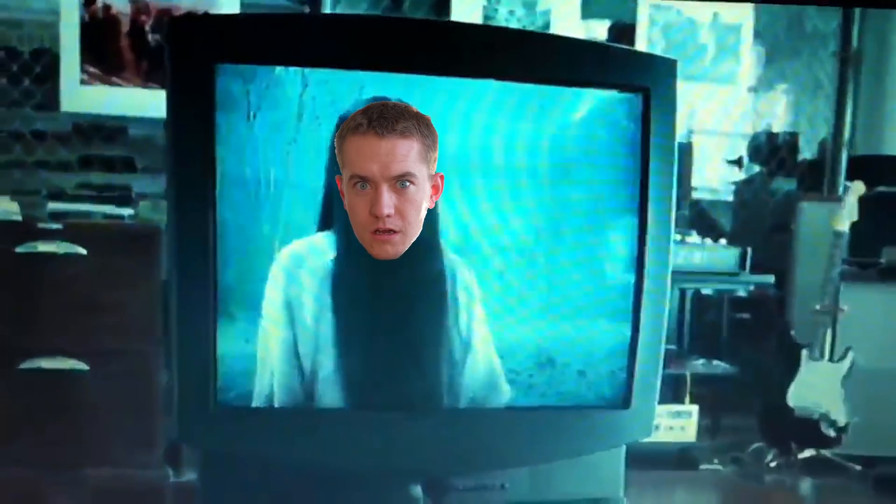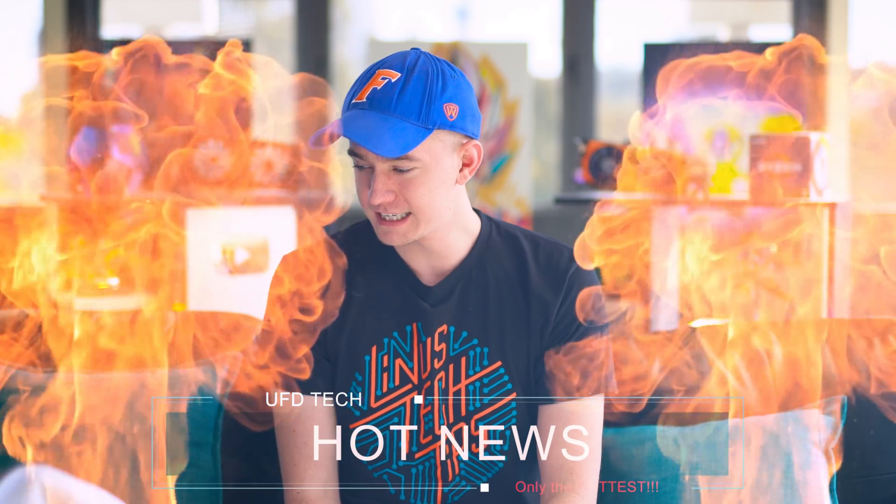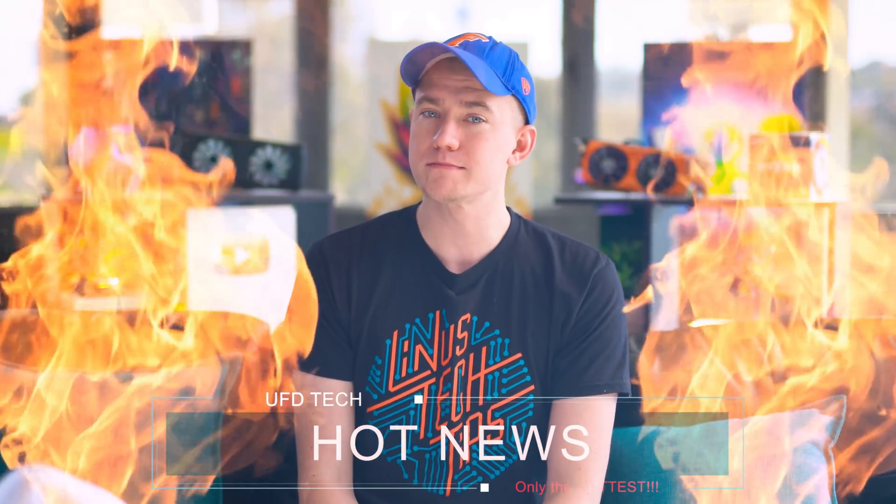Hey friends, happy Monday. I'm Brett, your host, talking to you people watching me through a computer screen, phone screen, or TV. The internet's weird. You know what else is weird? Me continuing this intro. So let's move on into the hot news today, which is some good stuff from AMD.